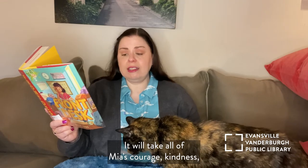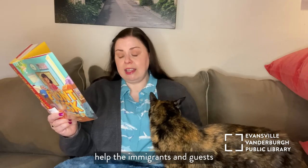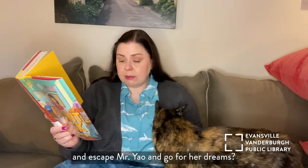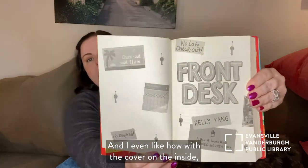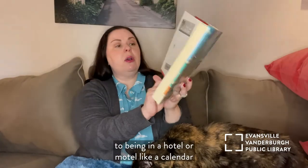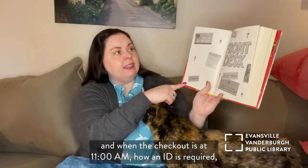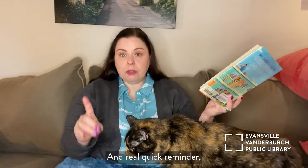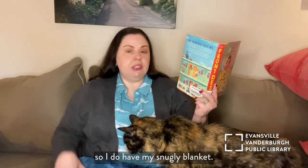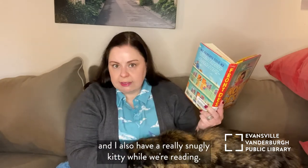It will take all of Mia's courage, kindness, and hard work to get through this year. Will she be able to hold on to her job, help the immigrants and guests, escape Mr. Yao, and go for her dreams? I even like how with the cover on the inside, it has all kinds of fun things related to being in a hotel or motel, like a calendar, checkout at 11 a.m., ID required, no late checkouts. I always like it when they set the scene before we start reading. And a real quick reminder — we always want reading to be an enjoyable experience, so I do have my snuggly blanket, something to drink, and a really snuggly kitty while we're reading.